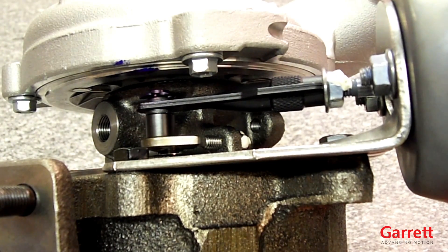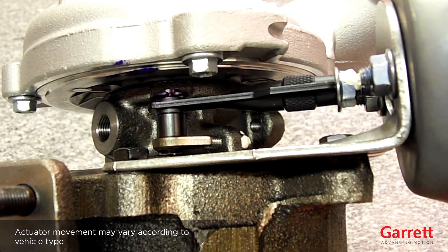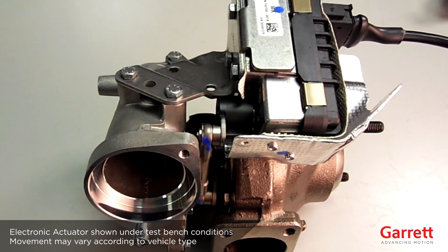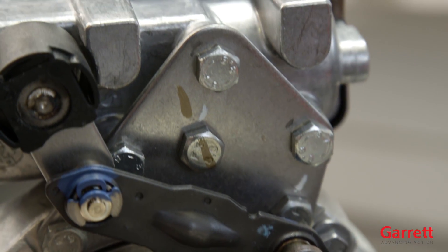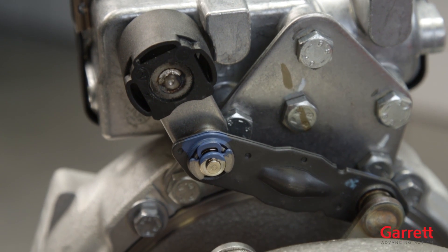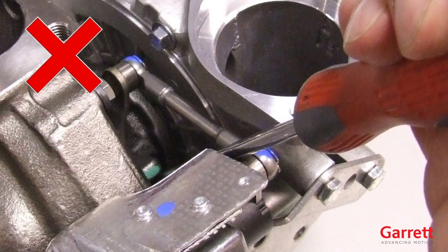For VNT turbos, please ensure that the actuator operates correctly after startup. During vehicle key-on and startup, it is normal for VNT turbos to show movement in the actuator, vane arm, and vane mechanism. It is also normal to hear a high-pitched noise from electric actuators. If no movement is detected, please investigate the cause on the vehicle, as the actuator operations have been set and tested before it left our factory. Important note: the gears in our electronic actuators are self-blocking, meaning it is not possible to move the actuator operating arm or the connecting rod manually. Attempting to move these parts with a tool or by hand may break the gears and make the turbo unusable. Damage of this sort is not covered by our warranty.